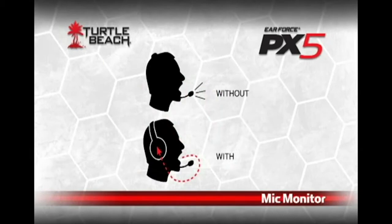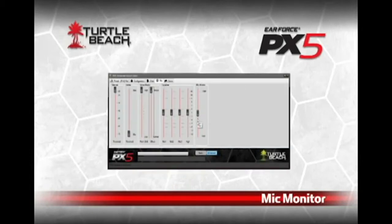Now what about your own voice? Many Turtle Beach headsets have a mic monitor feature that sends your own voice back into the headset when you speak into the mic. It keeps you from yelling and reduces that boxed-in feeling around your ears. The PX5 takes this even further by letting you tune just how much of your voice you'll hear. You can turn it down, turn it up, or turn it off. It's up to you.